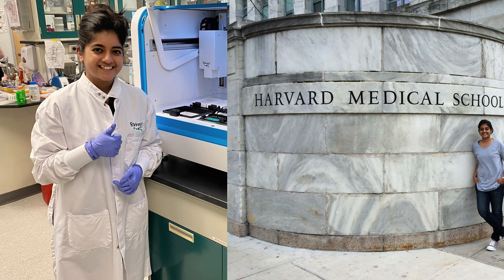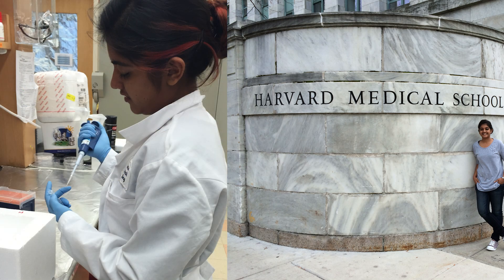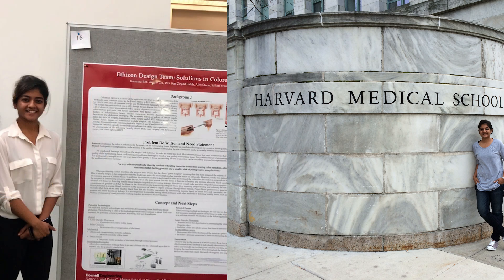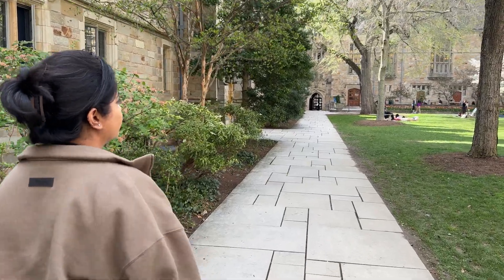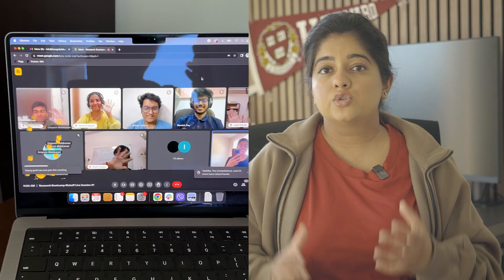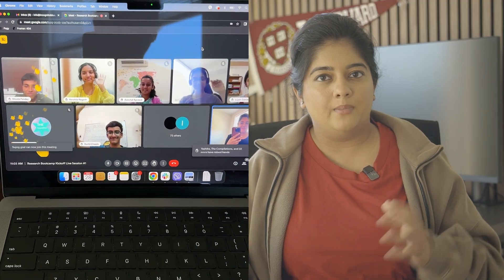Different ways to be involved with research include virtual research programs and lab-based research. Lab-based research is more impactful because you're working in a physical facility under the guidance of a professor or supervisor, but as a high school student these can be very difficult to get into. High school students typically don't have access — both ethically and training-wise — to lab-based research, so virtual programs are typically your best bet.